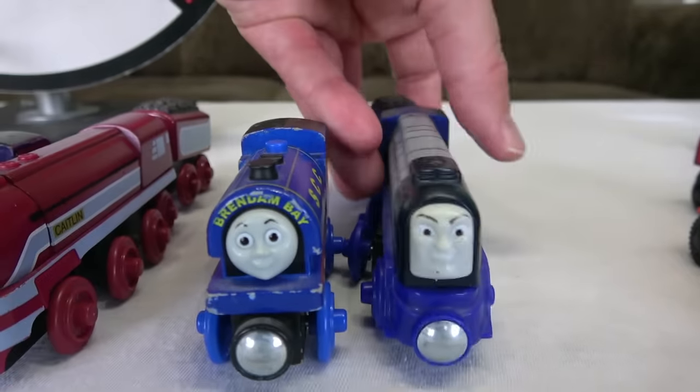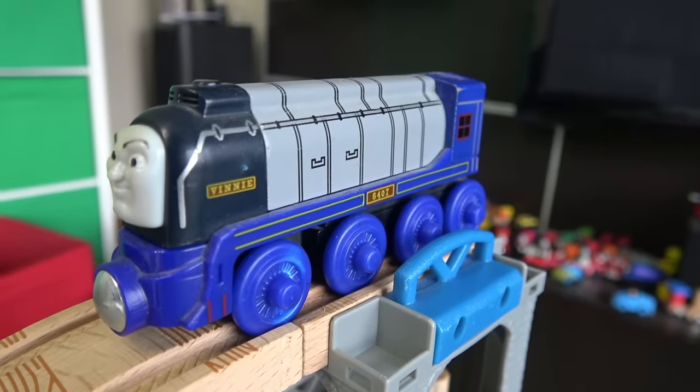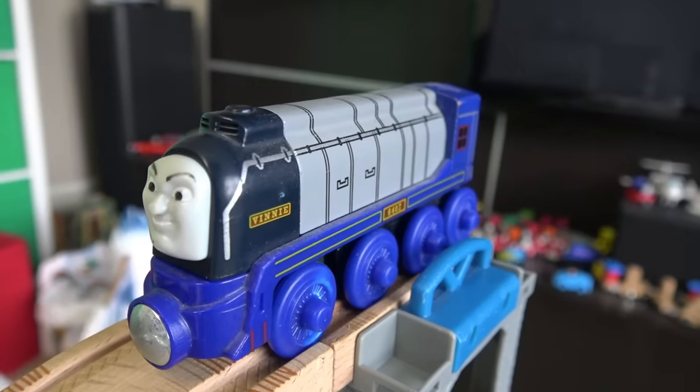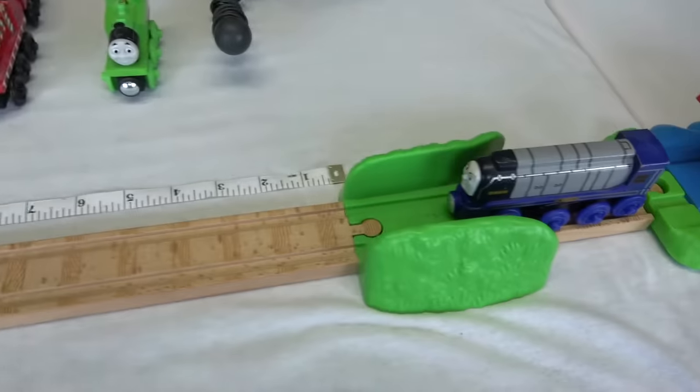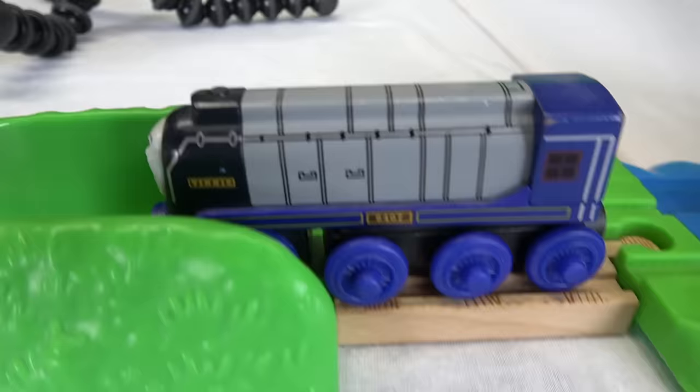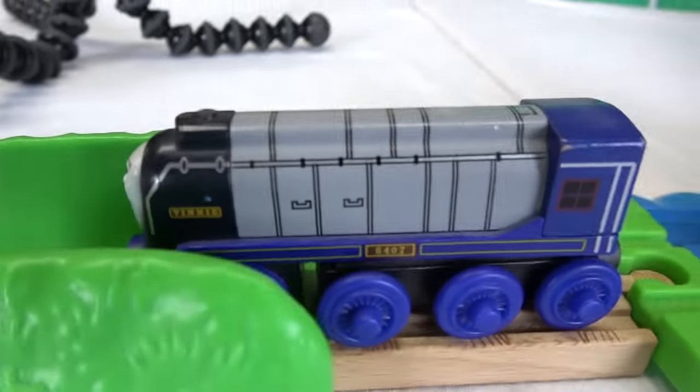Blue! Let's bring on the bad guy — Vinny from The Great Race! One of dad's favorite movies! This is actually one of my favorite characters — I love this engine! And like his buddy Connor, Vinny made it even less far!